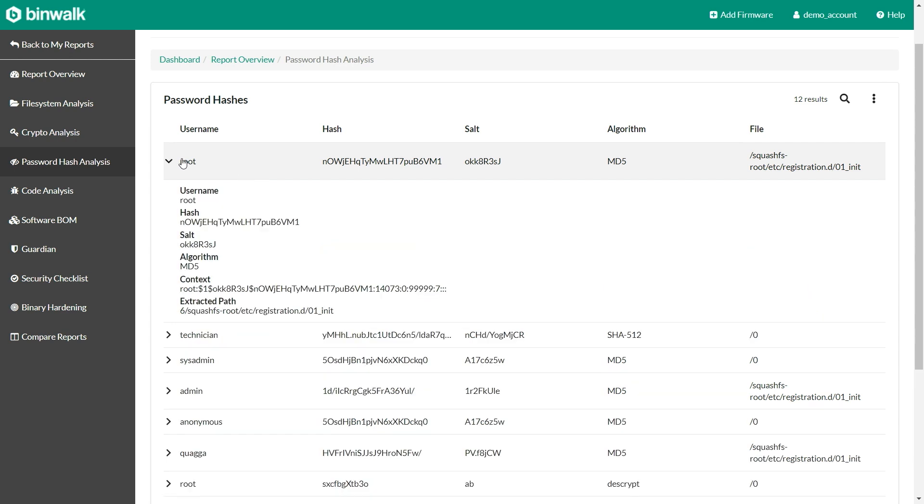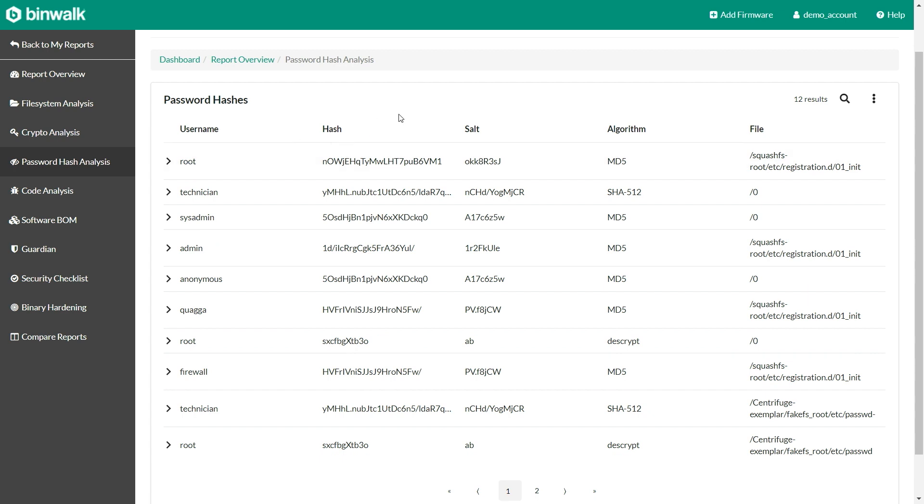Another interesting thing, especially for security professionals, is looking at the embedded usernames and accounts — we give you the hash, the salt, and the algorithm that was used, and you can export all this. If you want to export it and put it into a password cracker to see how secure the passwords are, you have that capability.